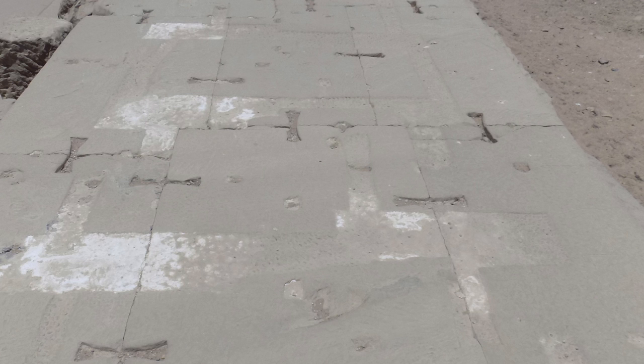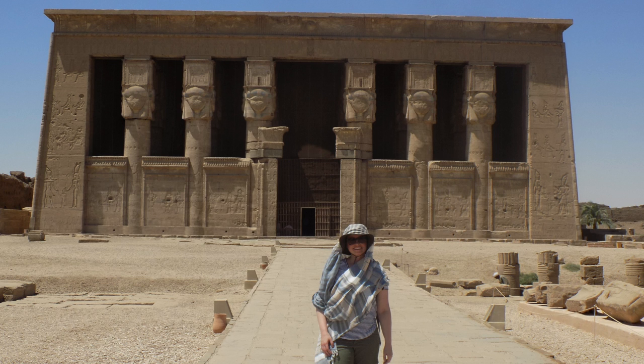More bowtie pockets, and of course one last photo of the temple as we head back to the bus.